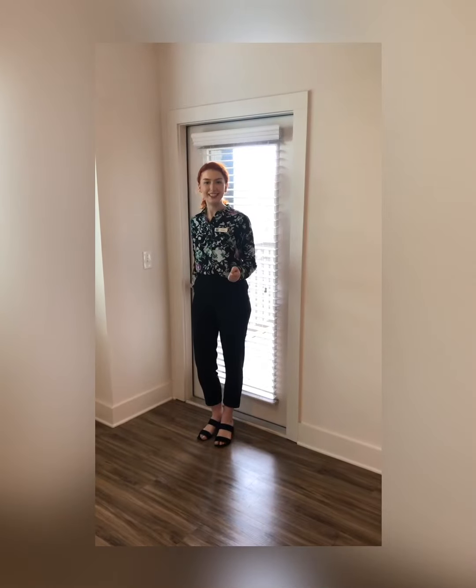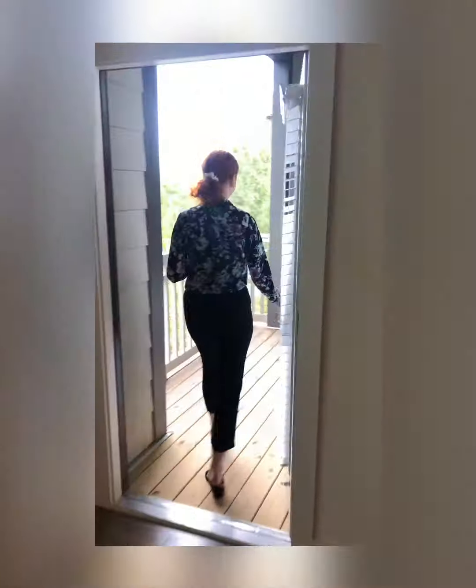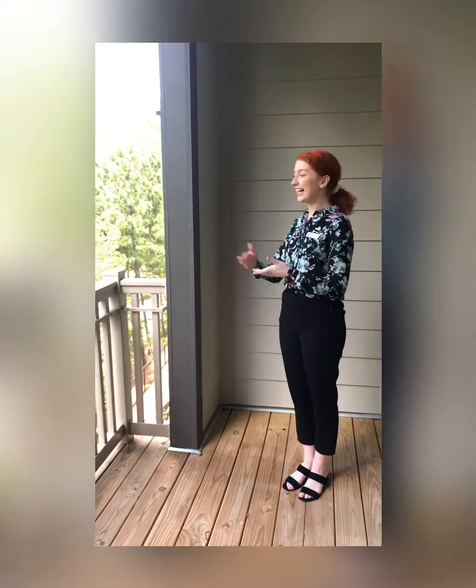All of our apartment homes here at the Dakota come with a charming balcony. Let's take a look at this one. As you can see there's plenty of space for an outdoor set, and you have a lovely view.